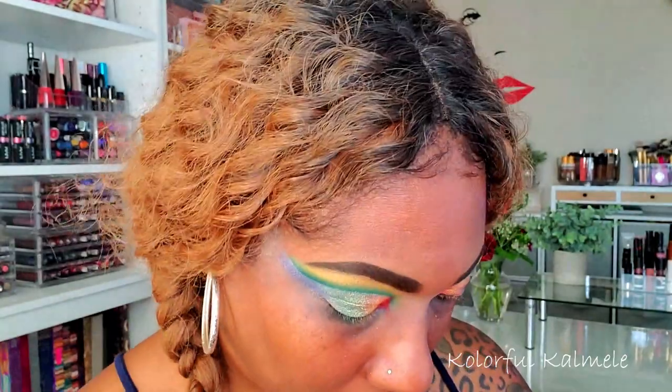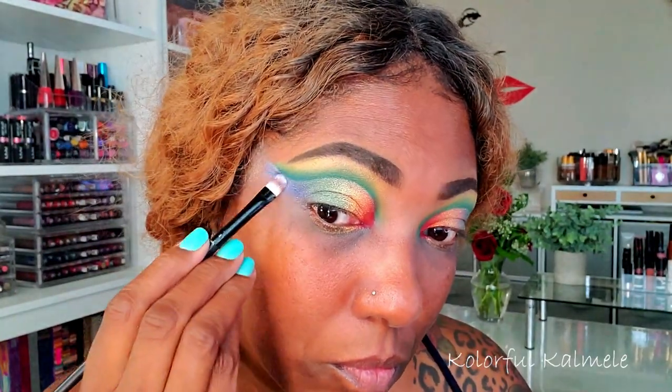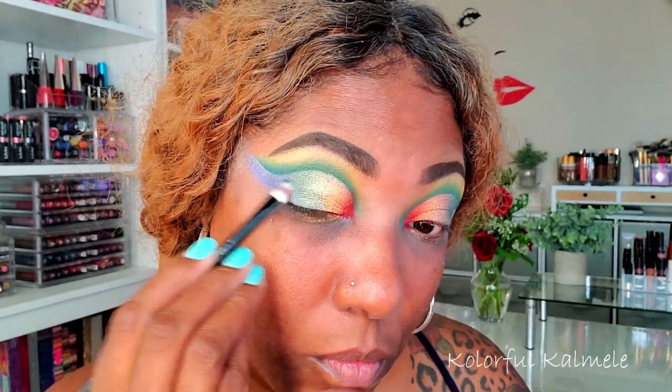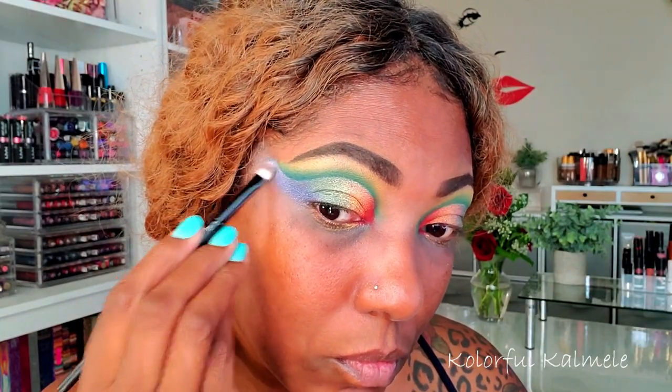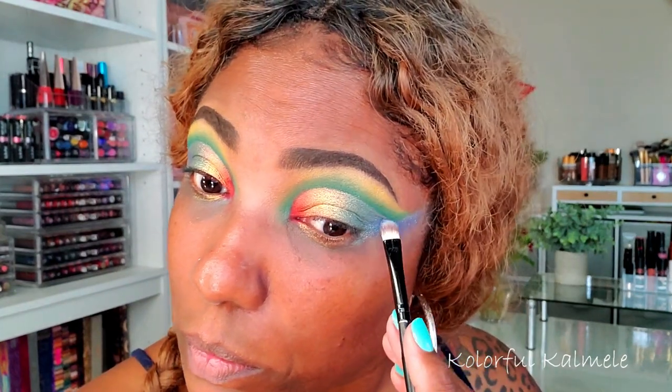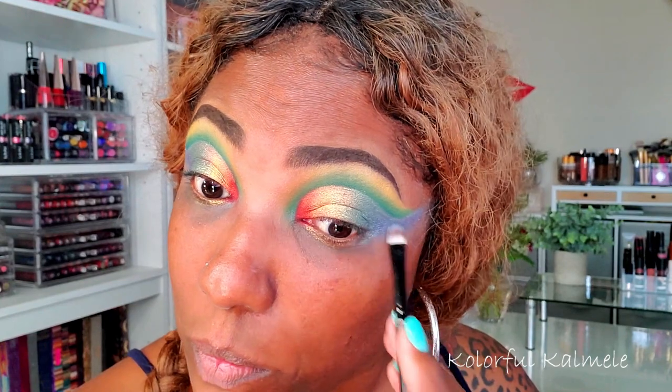Lastly I'm taking the blue, called Simplon Pass, tapping that on the outer portion of the cut crease and blending it into that green. Like I said, this blue has a bit of a shift to it where it kind of looks like a purple-blue when you swatch it and blend it out. So so pretty — I love this color.